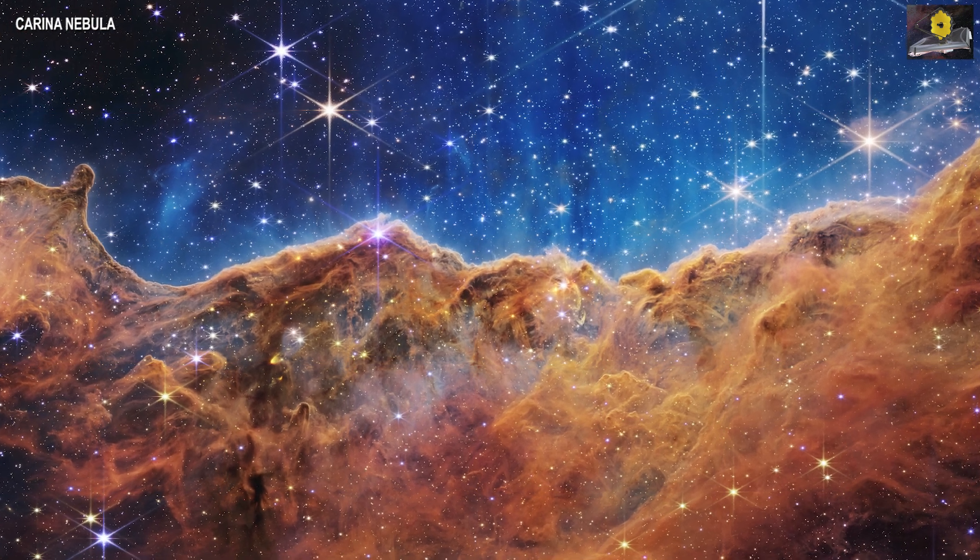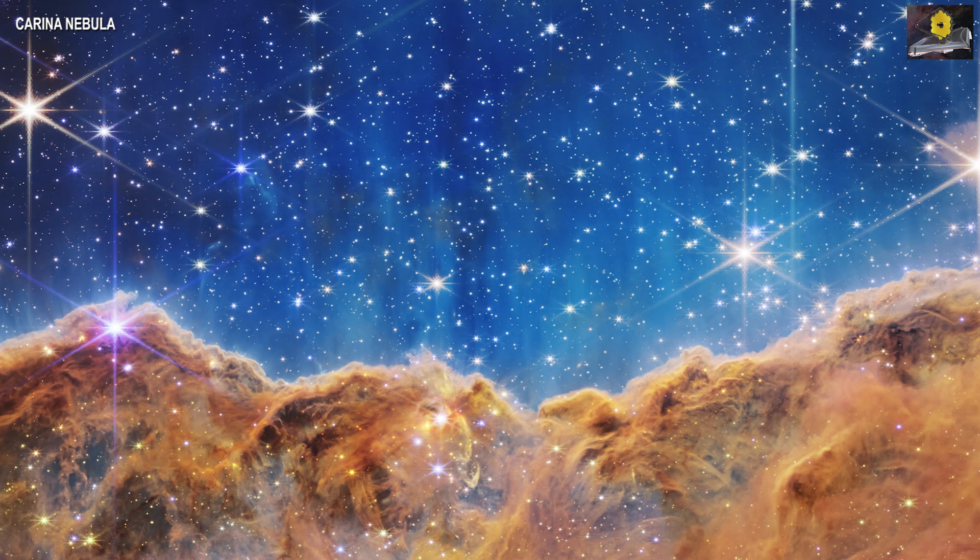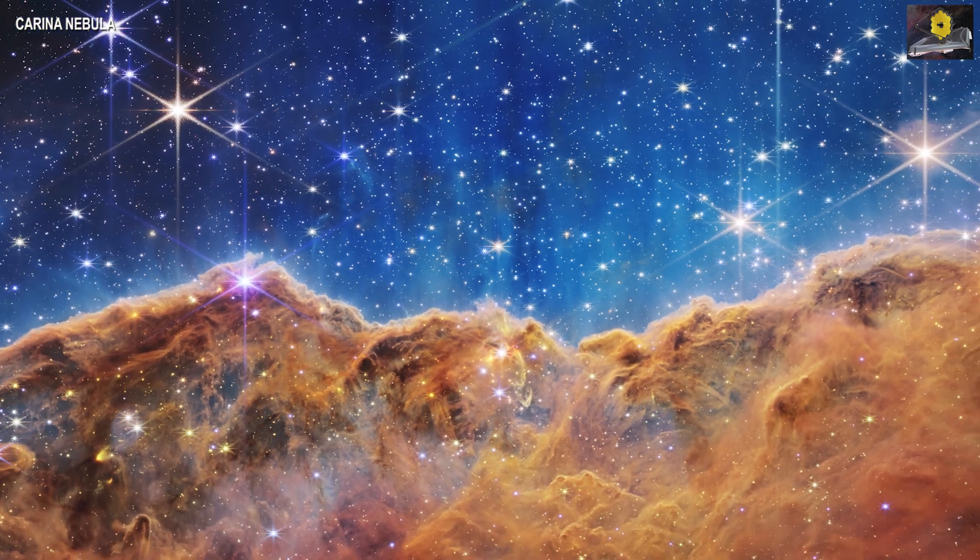This is magnificent. These gold-plated — I think 16 mirrors — that are part of the James Webb Space Telescope will be able to reveal so much about the universe that we couldn't even imagine before.